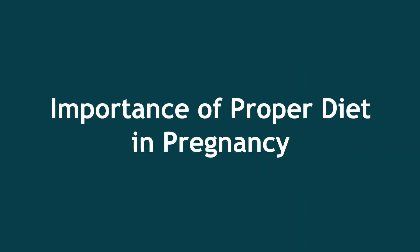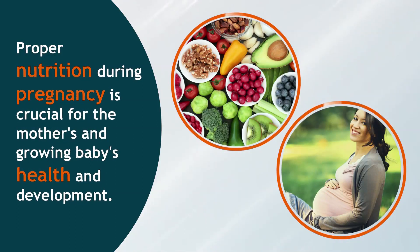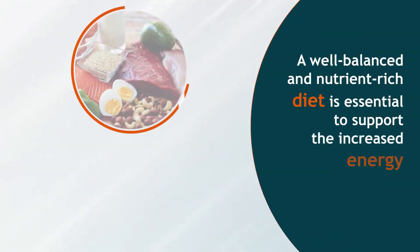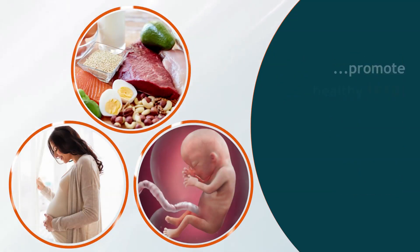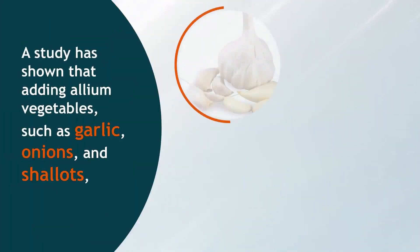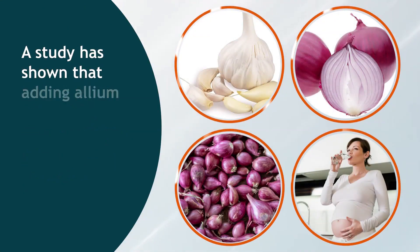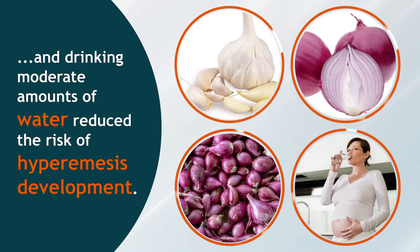Importance of Proper Diet in Pregnancy. Proper nutrition during pregnancy is crucial for the mother's and growing baby's health and development. A well-balanced and nutrient-rich diet is essential to support increased energy demands, promote healthy fetal growth and prevent pregnancy-related complications. A study has shown that adding allium vegetables such as garlic, onions and shallots, and drinking moderate amounts of water, reduce the risk of hyperemesis development.